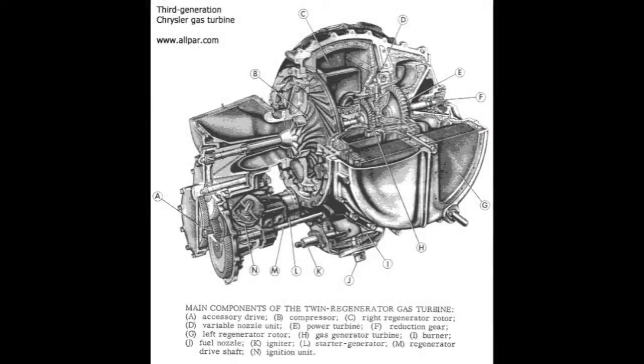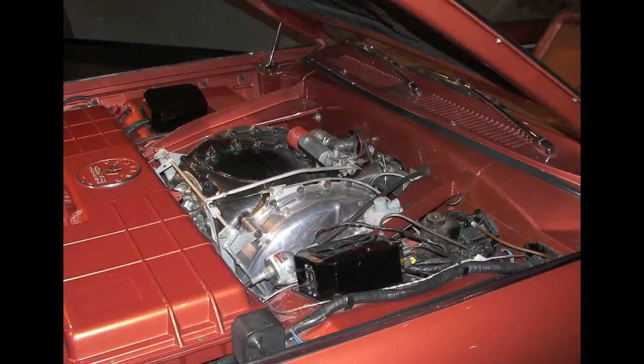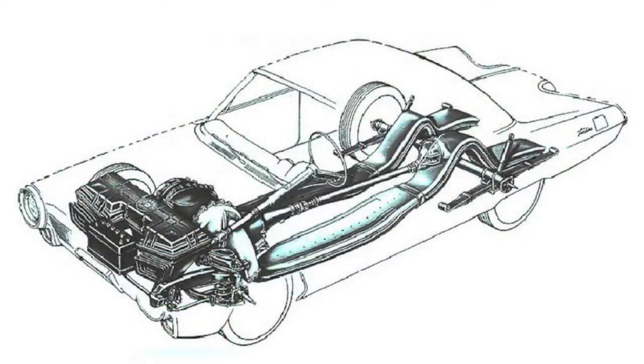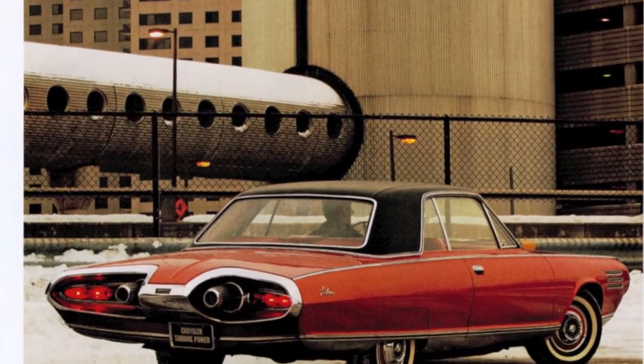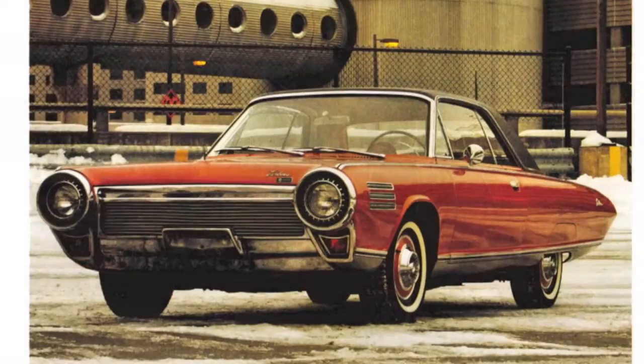The engine was a small turbine that had an amazing ability to run on almost any type of fuel — even salad oil. But it would never make it to production. The American public just couldn't accept the whooshing sound over a rumbling V8, despite the fact that this car had so few problems.